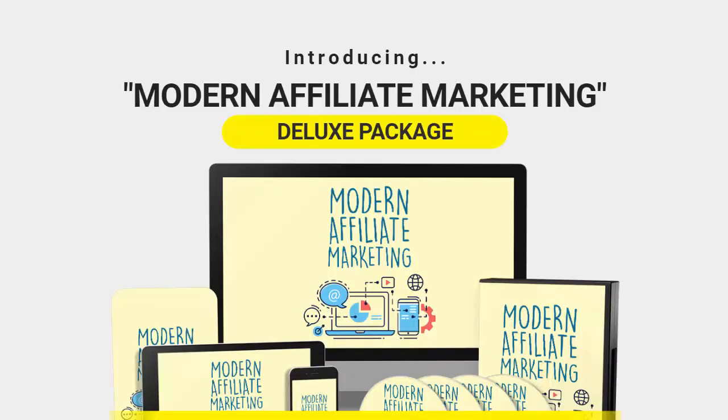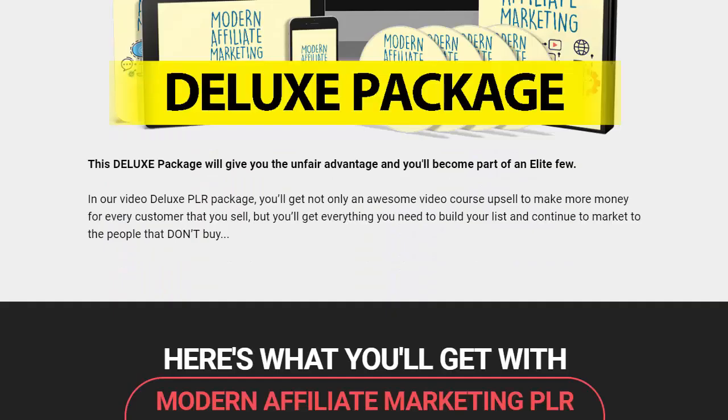Hi everybody, this is Michael Carter. In this video we're looking at how you can find a true shortcut to success online using a supreme quality done-for-you PLR (private label rights) package, so you can skip all the hard work of creating your own product. Let's jump in and have a look — this is the deluxe package that you'll be getting.